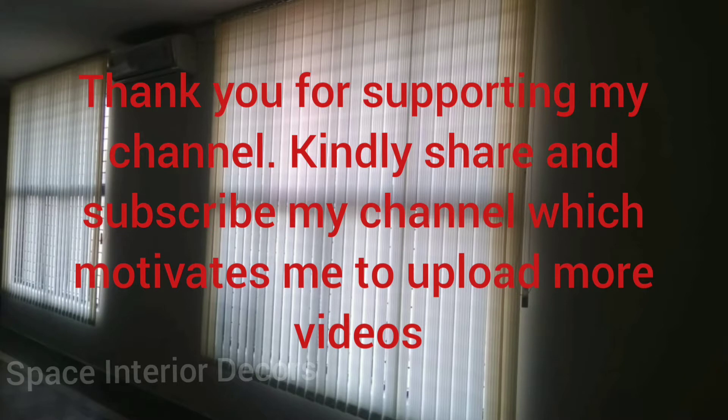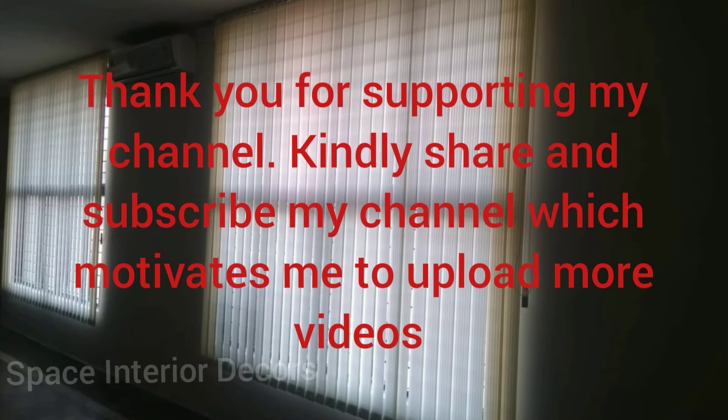If you feel this video is useful, kindly hit the like button and comment if I missed anything. Feel free to share the video with your friends, or at least share the information and encourage them to decide whether to buy an EV vehicle or not. Thank you for supporting my channel — kindly share and subscribe, which motivates me to upload more videos. Take care, bye!